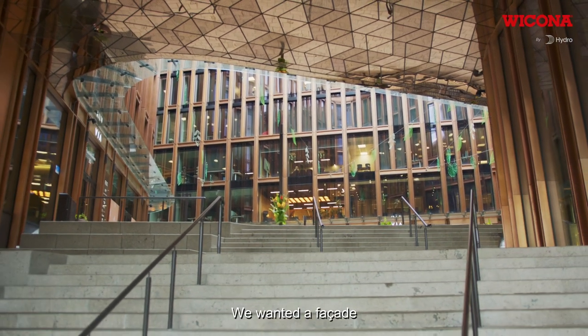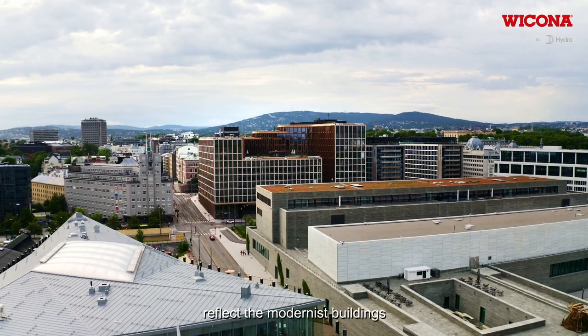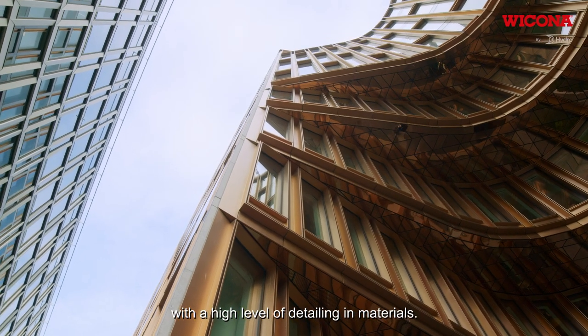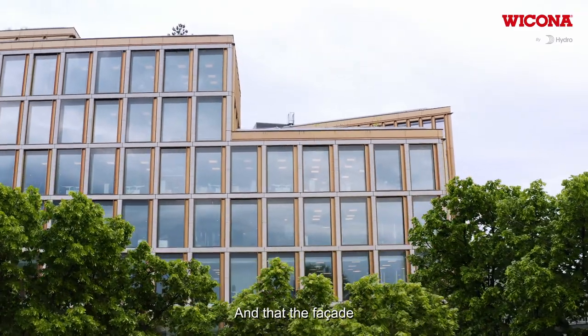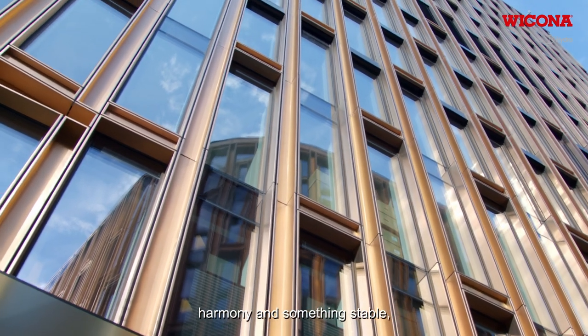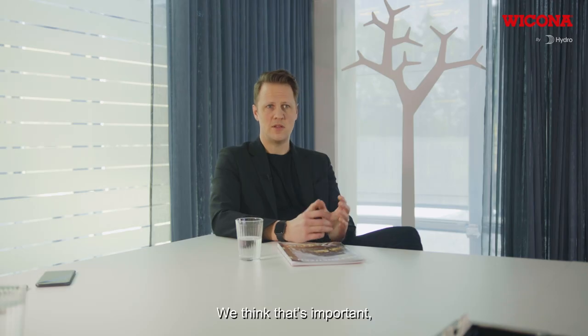We wanted a facade that could reflect the modernist buildings you see around the building — very nice buildings with a high level of detailing and materials. The facade, the materials, and the details all try to achieve a sense of harmony and something stable, something that will last for a very long time. We think that's important. That's an added quality.